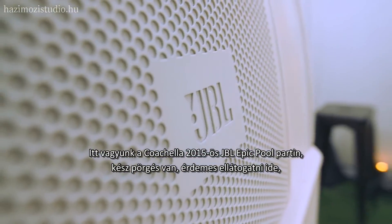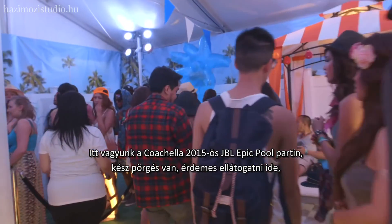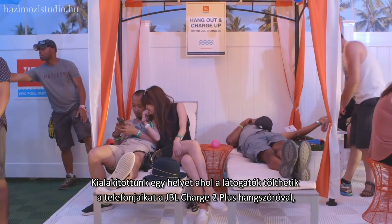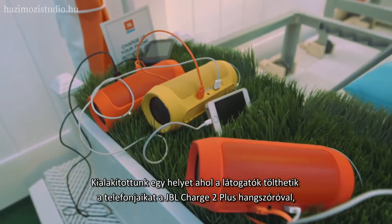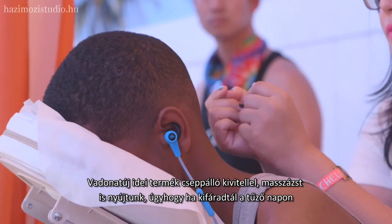We are at the JBL Epic Pool Party at Coachella 2015 — this place is off the hook. We've got a spot over here with cabanas where you can charge your phone on the JBL Charge 2 Plus, brand new for this year and splash proof. We've got massages going on too.